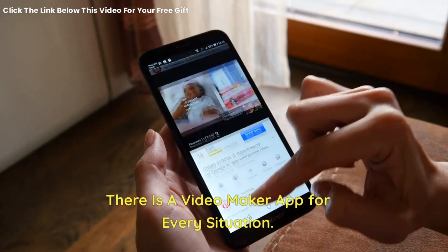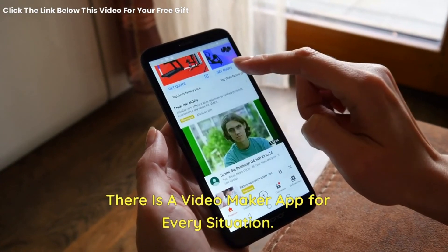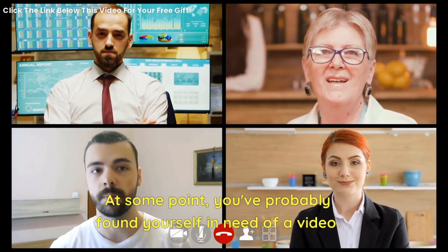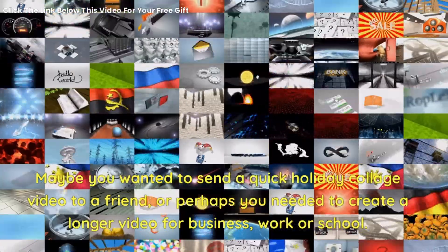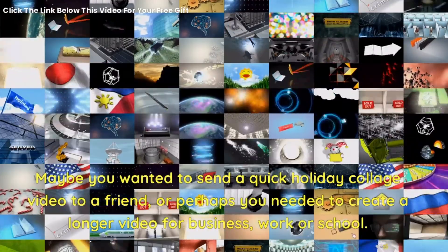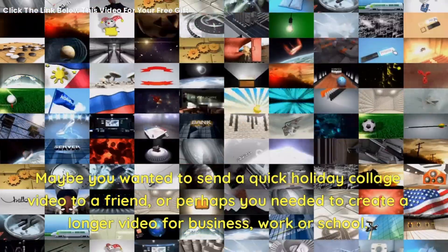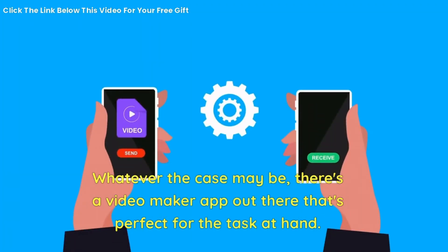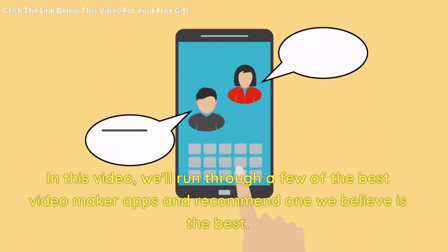There is a video maker app for every situation. At some point, you've probably found yourself in need of a video — maybe you wanted to send a quick holiday collage video to a friend, or perhaps you needed to create a longer video for business, work, or school. Whatever the case may be, there's a video maker app out there that's perfect for the task. In this video, we'll run through a few of the best video maker apps and recommend one we believe is the best.